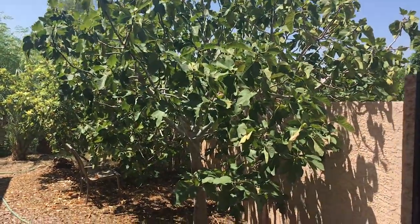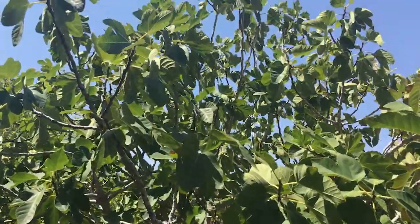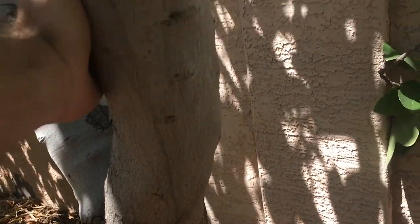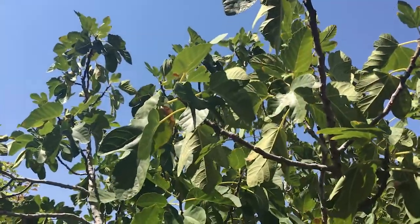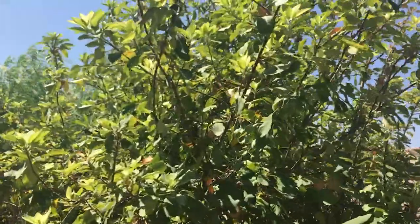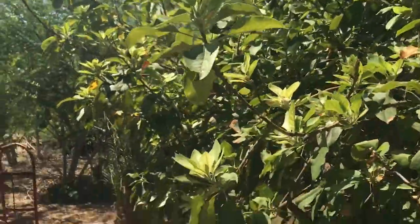First off, right when you walk in there's an epic golden fig tree — look at the trunk on this thing, it's just huge. Probably 15 feet tall. And this looks like an apple tree, it's beautiful.